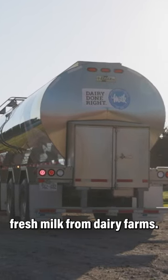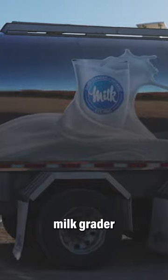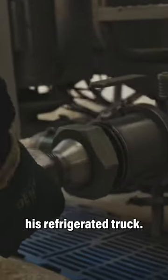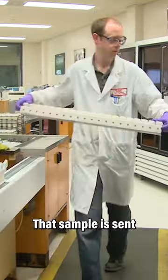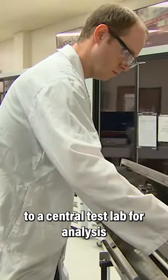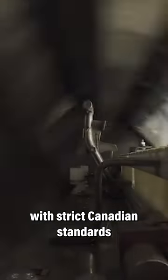Every day milk trucks pick up fresh milk from dairy farms. The truck driver is a licensed milk grader. Before he can load the milk into his refrigerated truck, he must first take a sample from the tank. That sample is sent to a central test lab for analysis to ensure that the milk meets with strict Canadian standards.